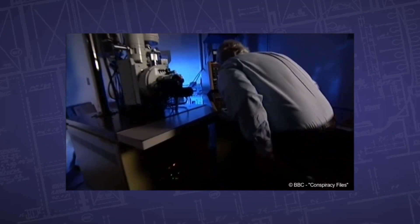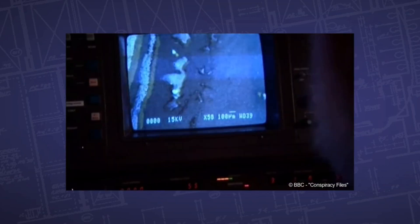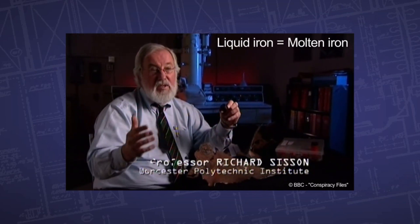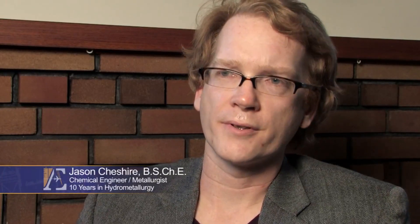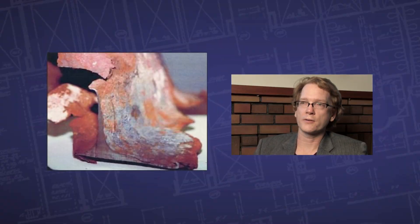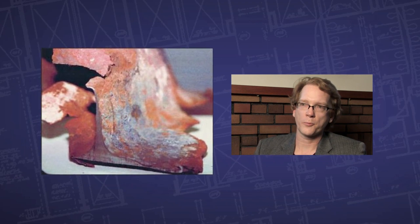It was attacked by what we determined was a liquid slag. When we did the analysis, we actually identified it as a liquid containing iron, sulfur, and oxygen. I'd like to know why NIST excluded the evidence of melting steel. Why is this forensic evidence not being included in the report?